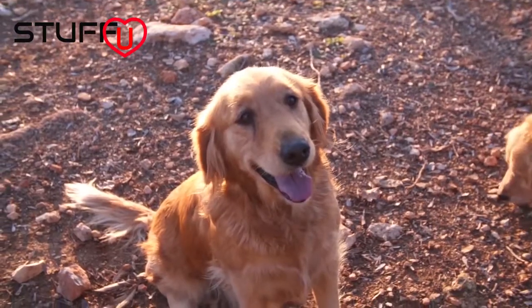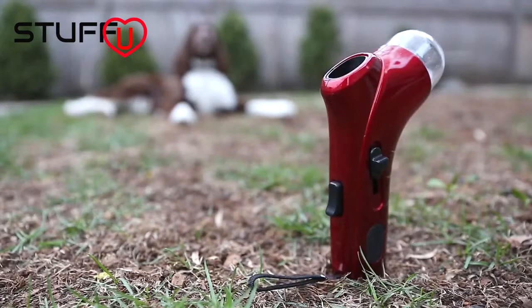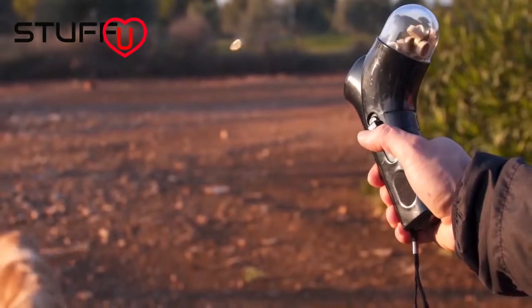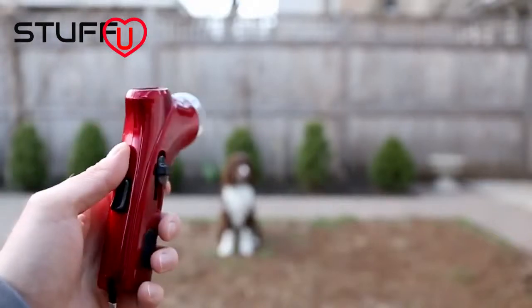Oh look, there's Rudy the Retriever with nothing to retrieve and his friend Rex — same problem. So how about this? It's a pet treat launcher. Wait, look at this guy. He's being patient. What you have to do is load some small treats into the gun and fire. Of course your cat will just ignore you, but your dog will go crazy.